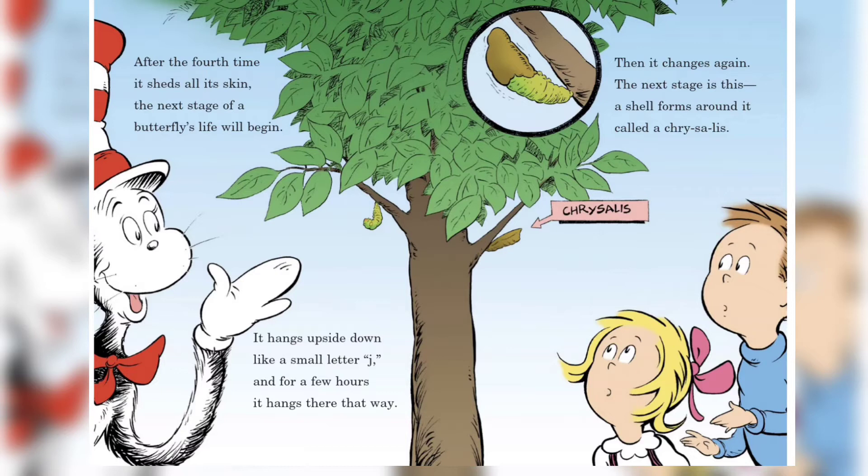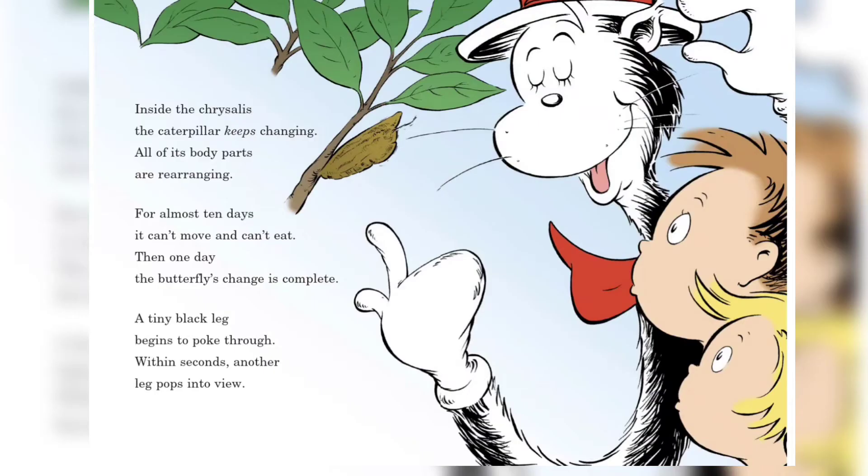After the first time it sheds all its skin, the next stage of a butterfly's life will begin. It hangs upside down like a small letter J, and for a few hours it hangs there that way. Then it changes again — the next stage is this: a shell forms around it called a chrysalis. Inside the chrysalis the caterpillar keeps changing.